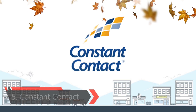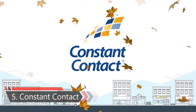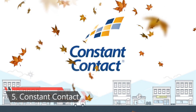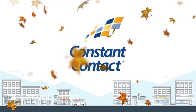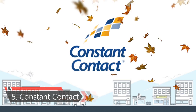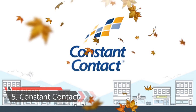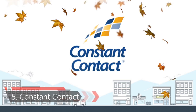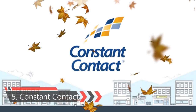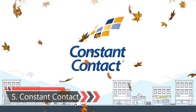Fifth one is Constant Contact Plugin. Constant Contact is one of the best email marketing service providers. It allows you to build email lists and send emails to your subscribers. It is by far the most beginner-friendly platform, with quick and easy setup. It comes with built-in tools to add sign-up forms and also works well with lead generation software like OptinMonster.